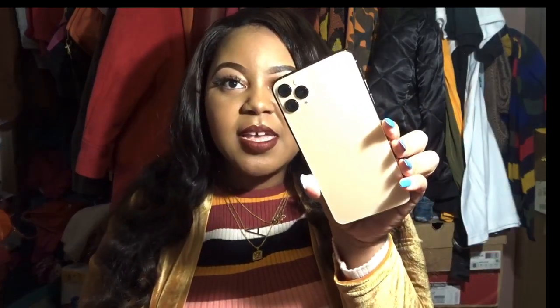Hello everyone, welcome back to Life is Aisha. Today we're doing another iPhone-related video — probably my last one. I got suggested to do a 'what's on my iPhone' video. If you didn't watch my last video where I unboxed my iPhone 11 Pro Max, go check that out. I'll show you what's on my iPhone first and then my accessories and cases.